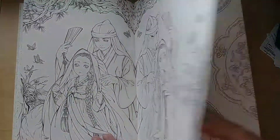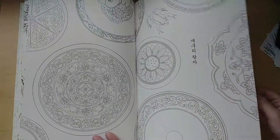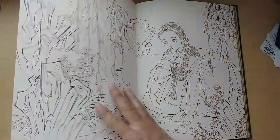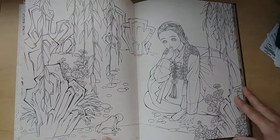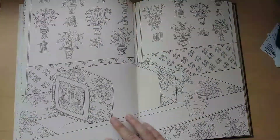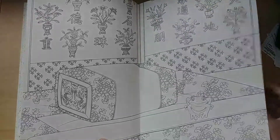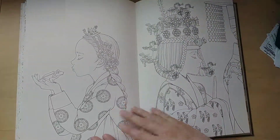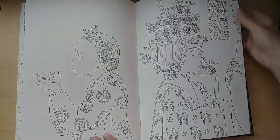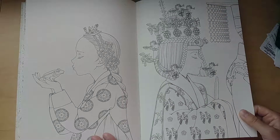I love this Korean take on fairy tales. This one I think is the Princess and the Frog — she kisses the frog and he turns into this prince. Check out that hairdo!